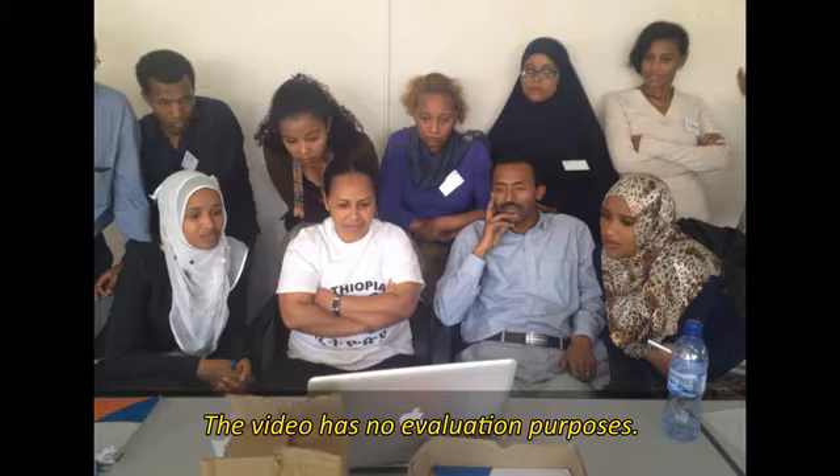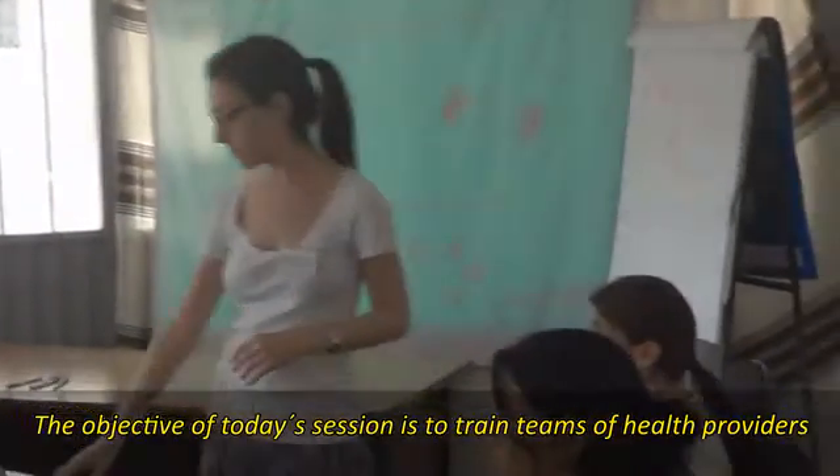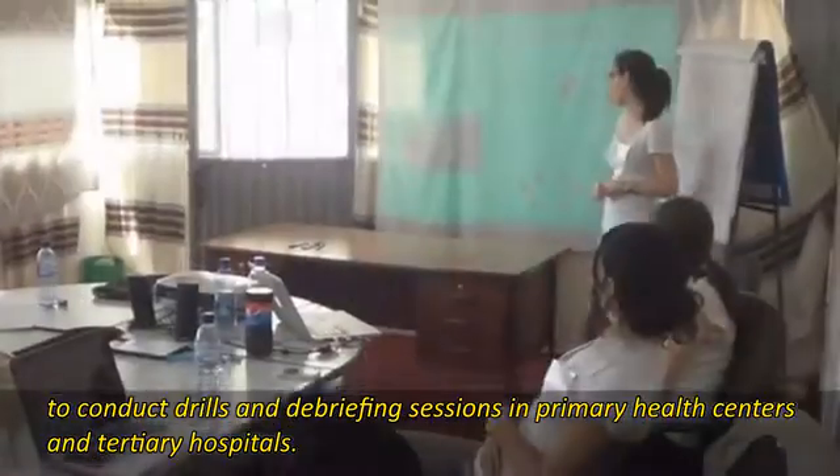The video has no evaluation purposes. The objective of today's session is to train teams of health providers to conduct drills and debriefing sessions in primary health centers and tertiary hospitals.